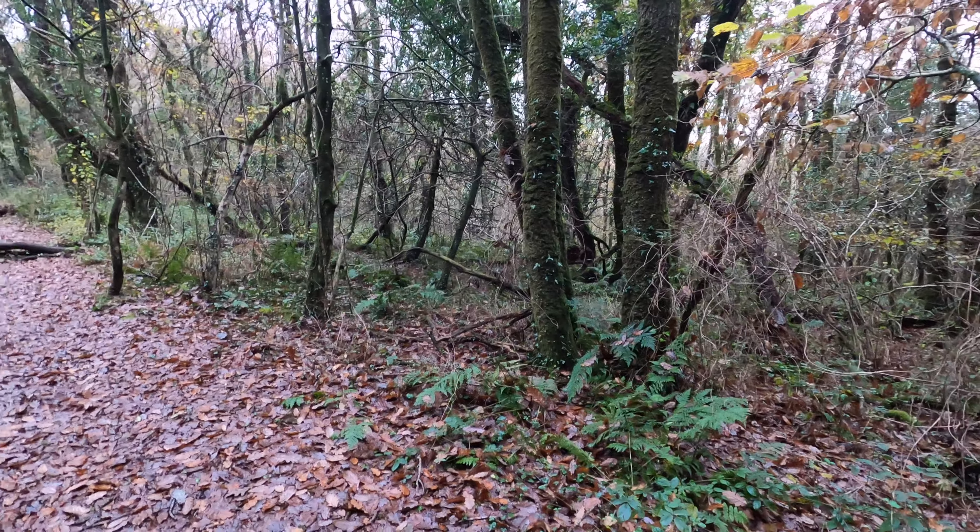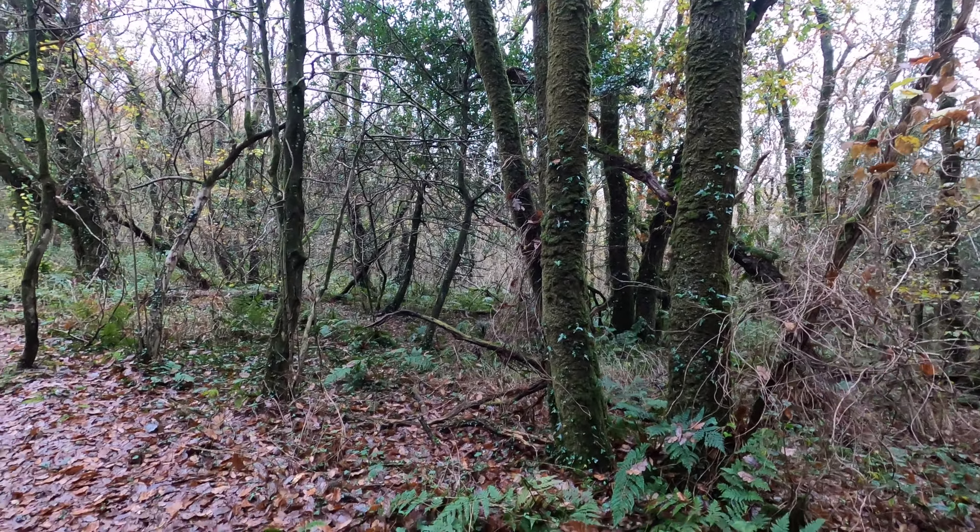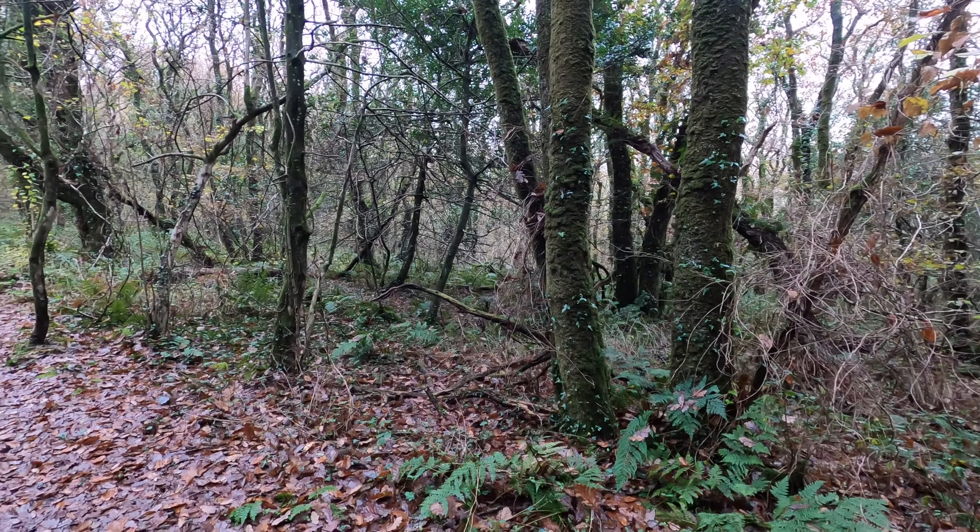I want to show you something really interesting about broadleaf and pine forests. On this side you can see this broadleaf woodland — it's very, very old, so there's a lot of ferns, brambles, and a lot of different plants growing in the undergrowth. But then if you come over here to this pine forest with a few oaks mixed in, you can see there's almost nothing growing on the forest floor — it's just dead matter and pine. And I find that really, really interesting.